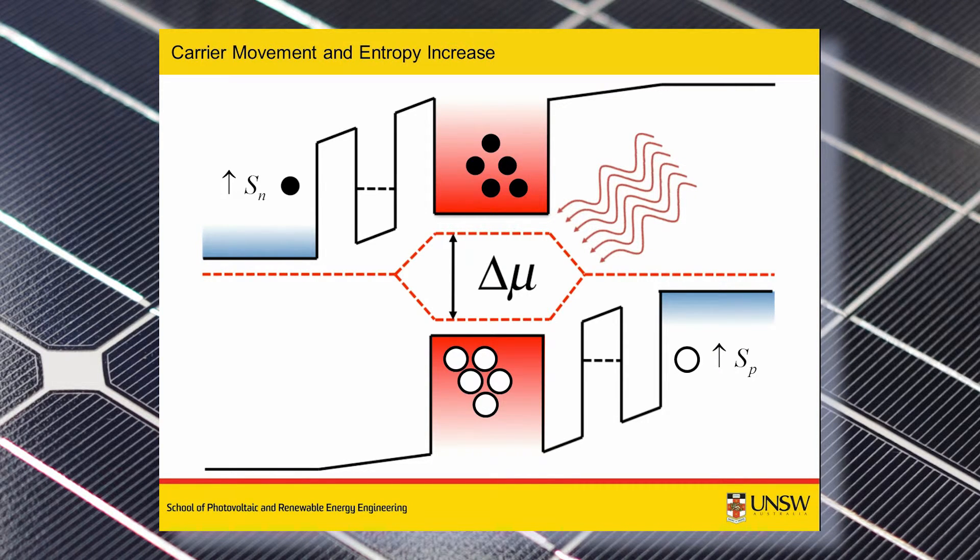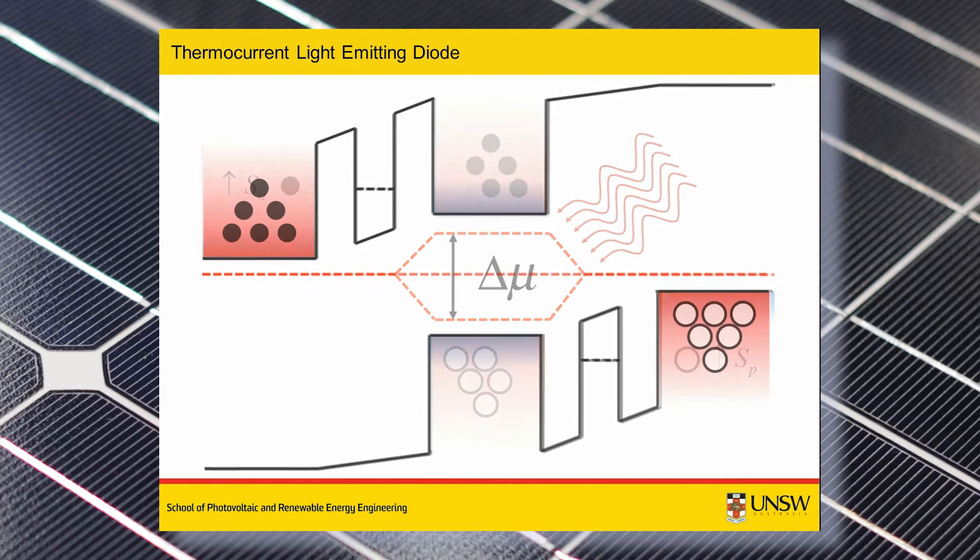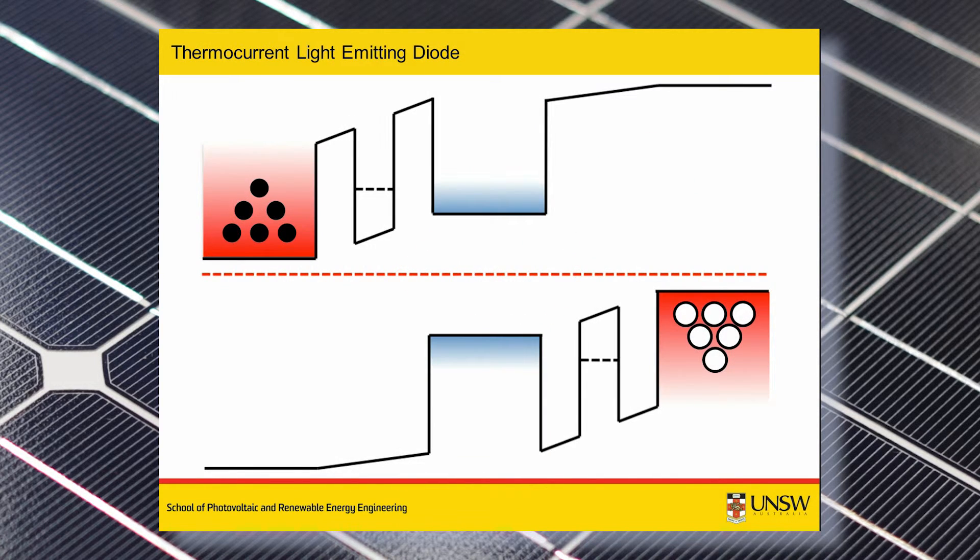Secondly, enhanced thermoelectric performance could be obtained due to the additional non-equilibrium of photo generation of carriers and the resulting splitting of carrier chemical potentials. Finally, our analysis shows that a heat-powered light-emitting diode could be constructed in which light emission is caused by radiatively recombining thermocurrents.